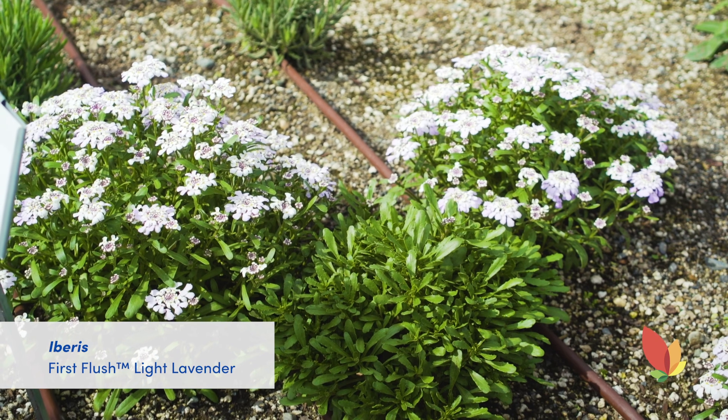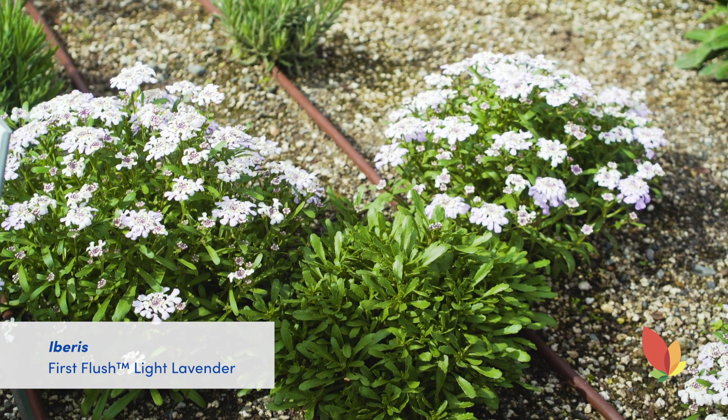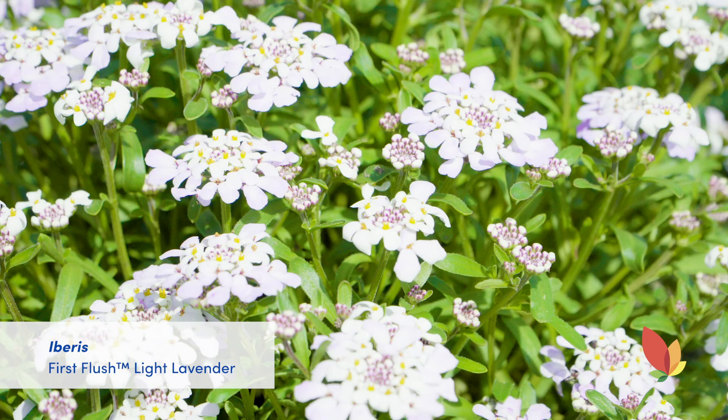With breakthrough breeding on summer flowering Iberis, the First Flush Lavender from Danziger will bloom from early spring well into the summer months. With light lavender blooms, hardiness to zone 5, and first year flowering abilities, the First Flush Lavender is an easy way to extend your Iberis season.